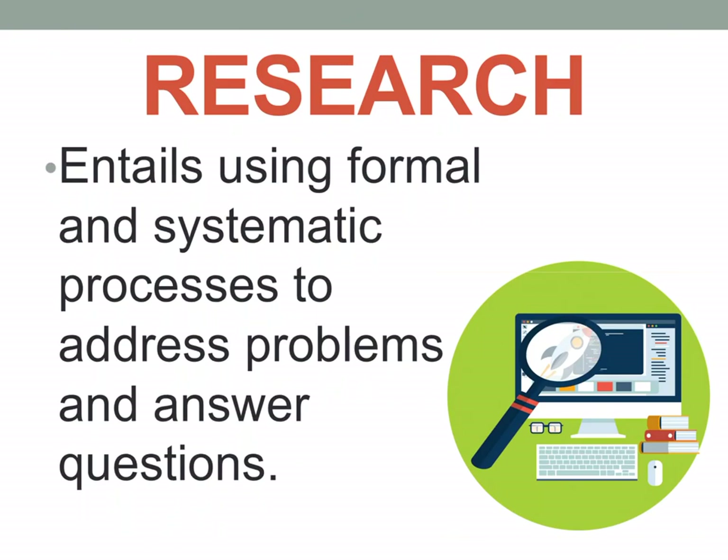So what is research? Research entails using formal and systematic processes to address problems and answer questions. It is a formal and systematic process — rigorous and highly controlled — meaning it follows a step-by-step process. There are no shortcuts; you really have to undergo each step to make sure the outcome is valid and reliable.